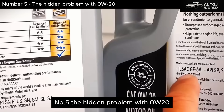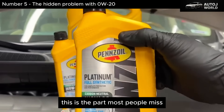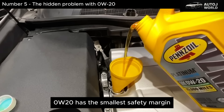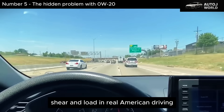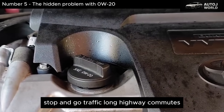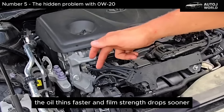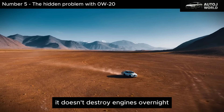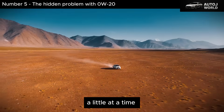The hidden problem with 0W-20 is what most people miss — it has the smallest safety margin. That means it's more sensitive to heat, shear, and load. In real American driving — stop-and-go traffic, long highway commutes, summer heat, mountain grades — the oil thins faster and film strength drops sooner. It doesn't destroy engines overnight. It shortens their lifespan quietly, a little at a time.